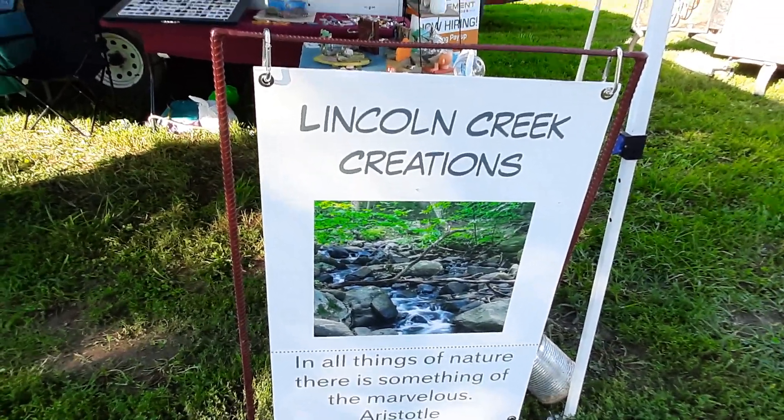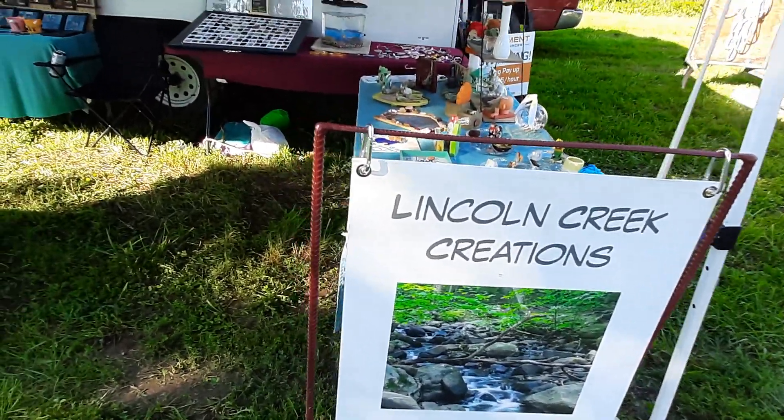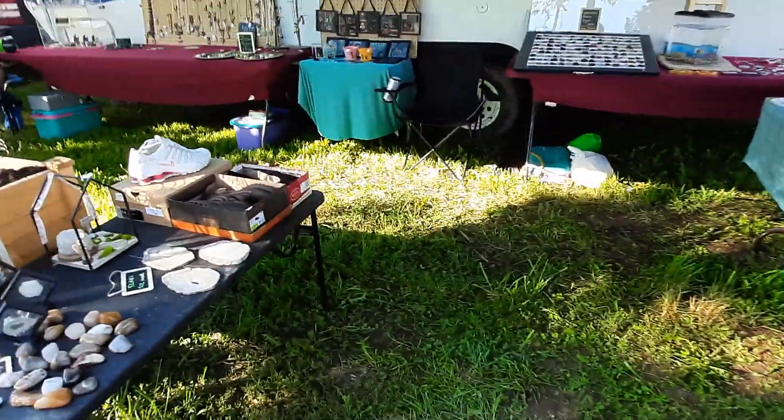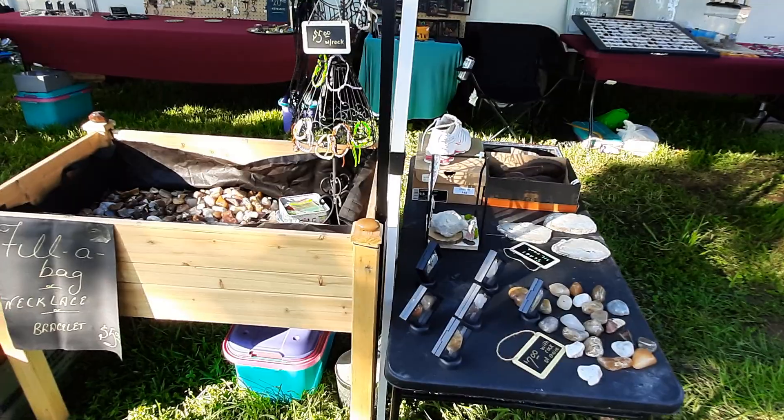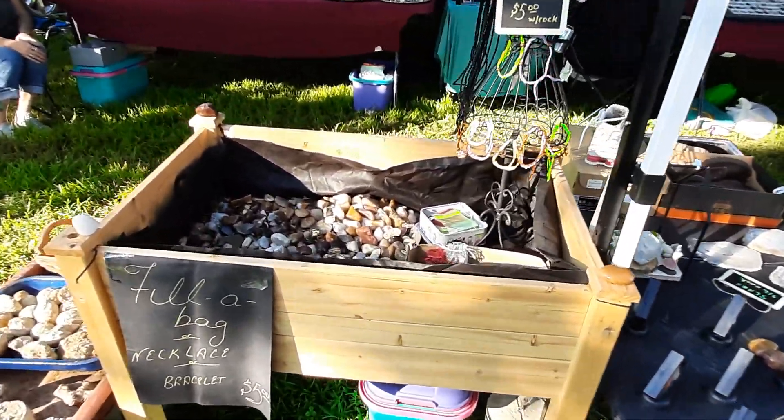How are we all getting along today? This weekend we're set up at the old Barnard Flea Market. So if you're hankering for some rocks, come on up and see us.